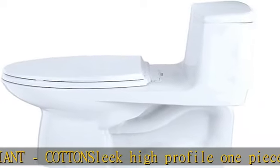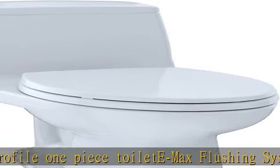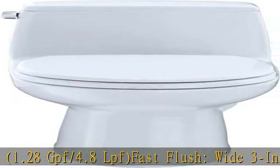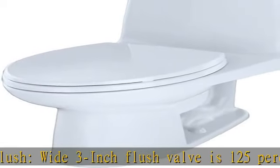Wide 3-Inch Flush Valve is 125% larger than conventional 2-Inch Flush Valves. Wider 2-1/8-Inch Computer Designed Fully Glazed Trapway. Sleek High Profile One Piece Toilet Max Flushing System: 1.28 GPF / 4.8 LPF.